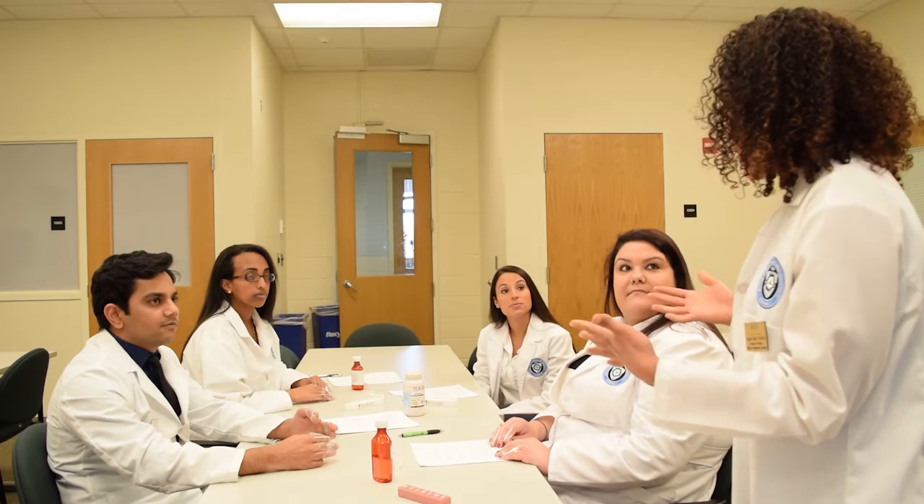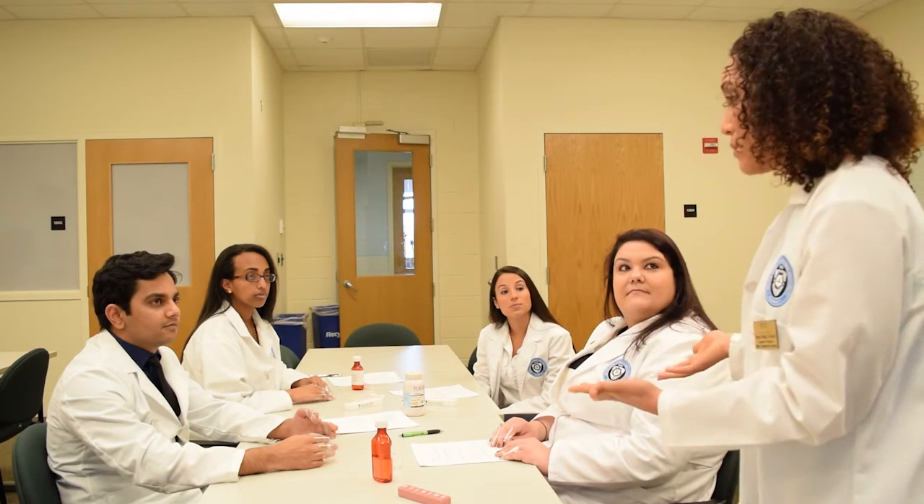Welcome to Care Lab, everyone. Today we're going to have a really interesting care lab where we're going to kind of emulate what it's like to be an elderly patient.